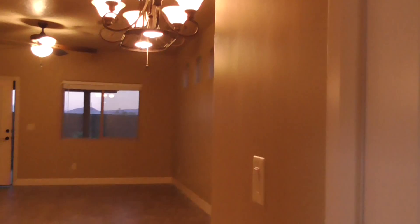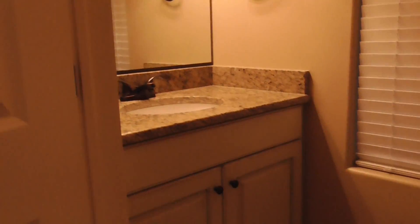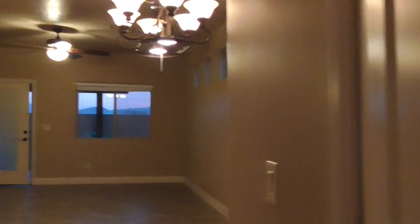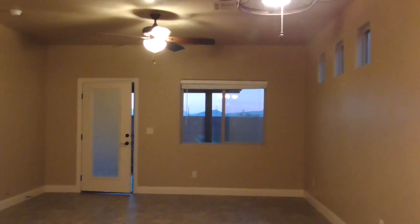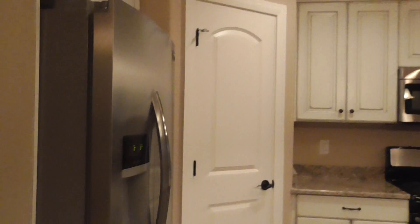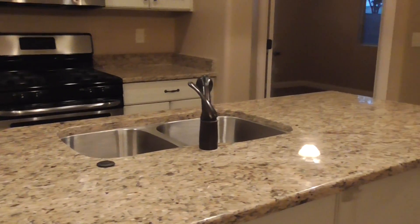Over on your right here you have your half bath. You can see that it has nice white cabinets. This is your main living area on the first level. It has two main living areas, and then your kitchen. It has nice matching white cabinets, stainless steel appliances, and really nice looking countertops.